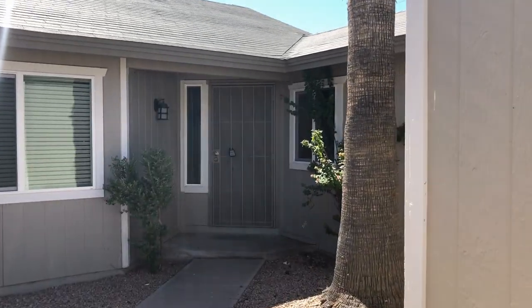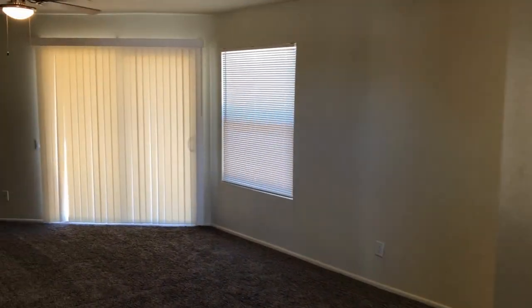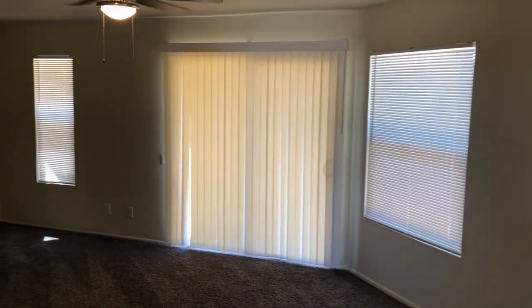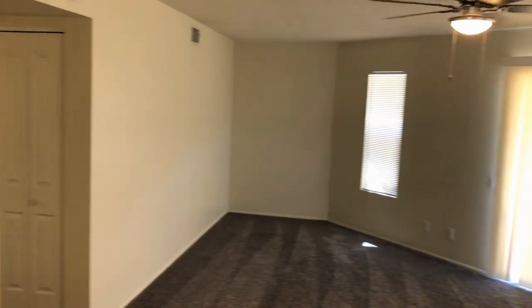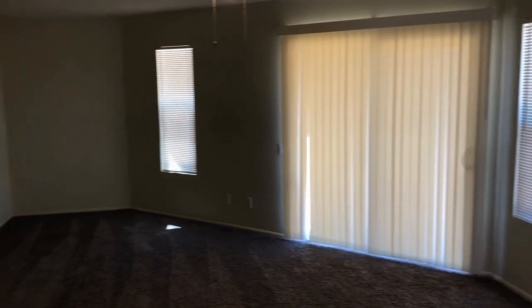This is a three-bedroom, two-bath home northwest of 44th Street and Baseline. Right into the entryway — great carpet, great paint, ceiling fan, and a sliding glass door into the backyard.